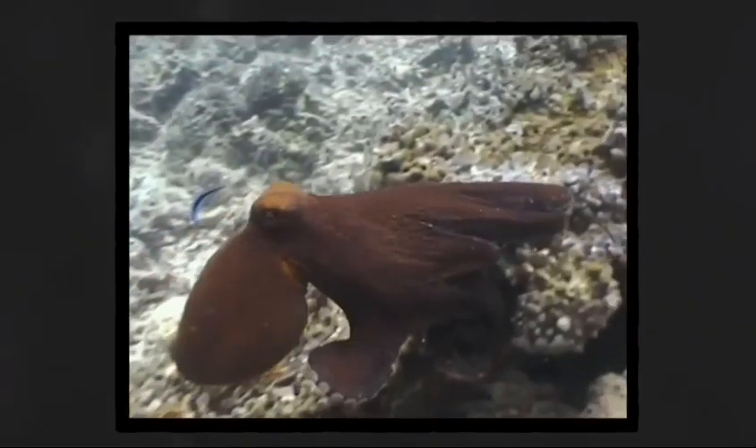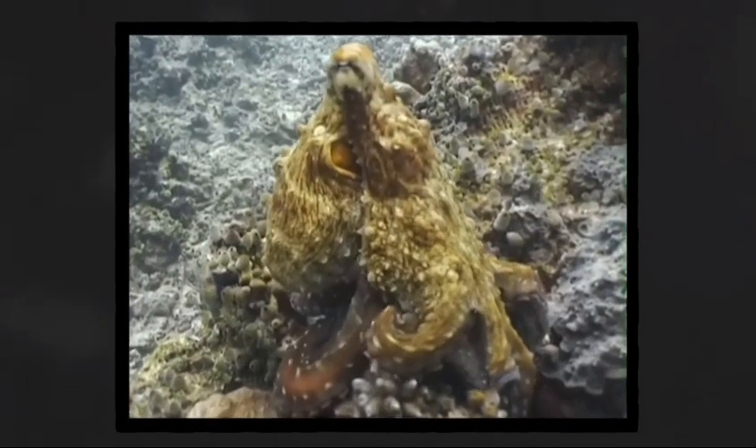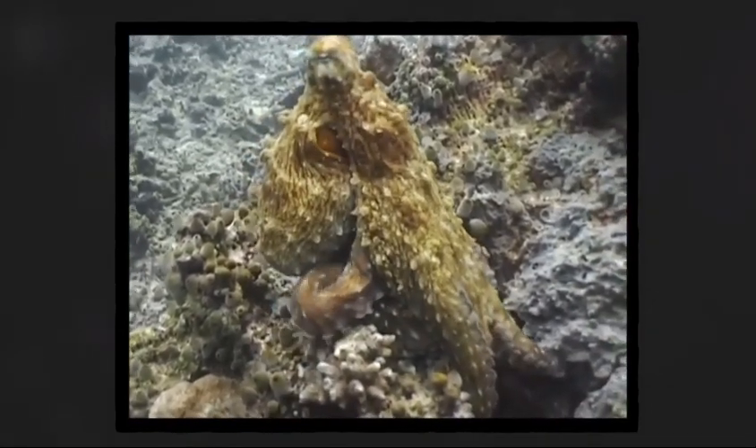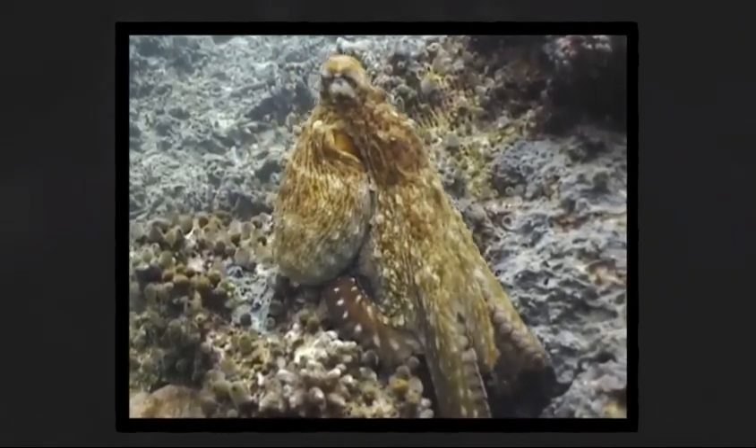In slow motion reverse, you see the color change spread across its body. The 3D texture of the skin also changes to match the surrounding seaweed and coral. In the blink of an eye, it has almost completely blended in with its surroundings.